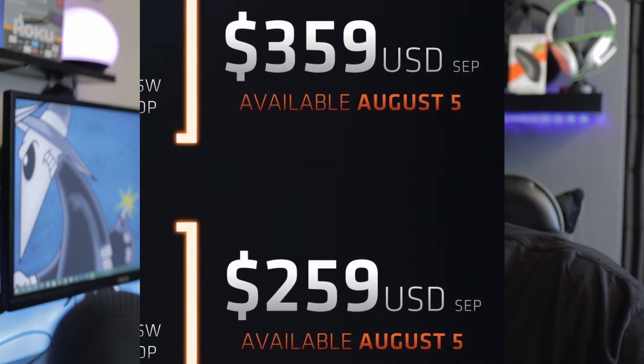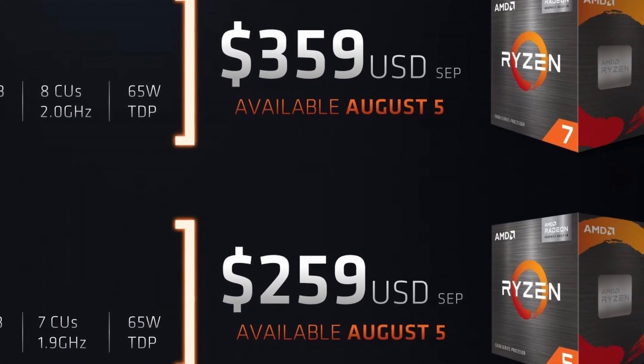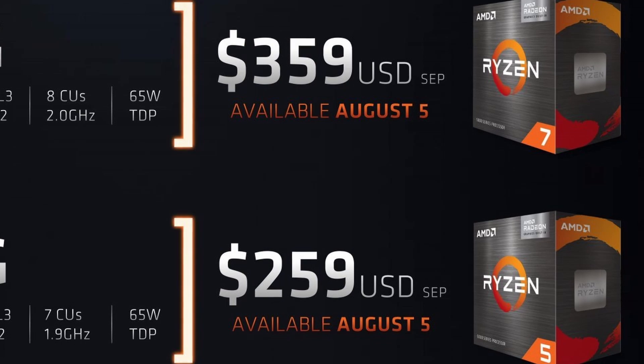The Ryzen 7 is 3.8 GHz base with 4.6 GHz boost, the Ryzen 5 is 3.9 base with 4.4 boost, and the Ryzen 3 is 3.6 base with 4.2 boost. Right now the Ryzen 7 is selling for $359 and the Ryzen 5 for $259, which is a pretty reasonable price especially given that you're getting integrated graphics with it.